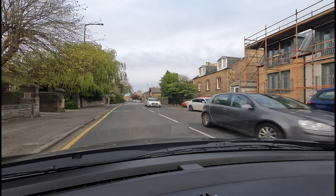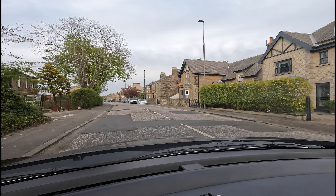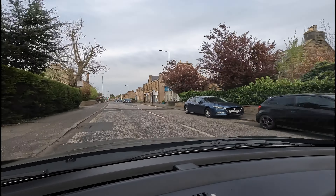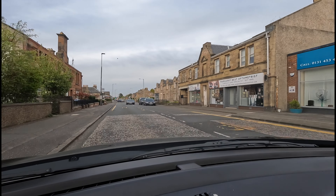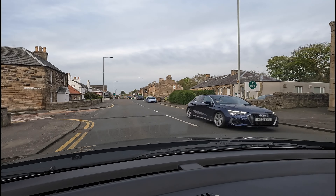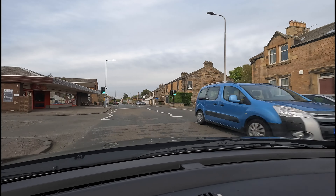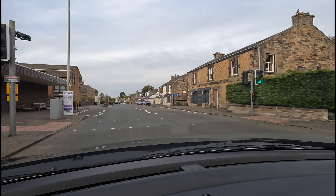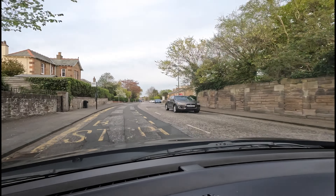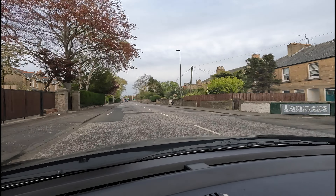Coming through Juniper Green here — it's an active area with cars generally parked on both sides. During the afternoons and peak times it can be quite busy around here. There's a pedestrian crossing ahead. The junction ahead is called Gillespie Crossroads, with traffic signals — turn right.